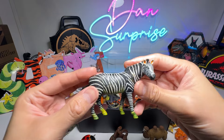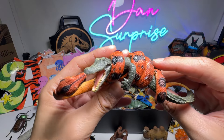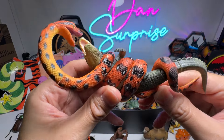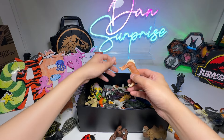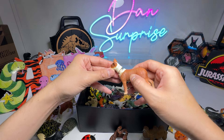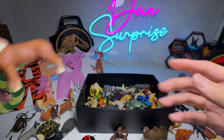Zebra. We have an Anaconda fighting with an Alligator — this is a beautiful figure. This is a Bull Terrier, if I'm not wrong. Nice.